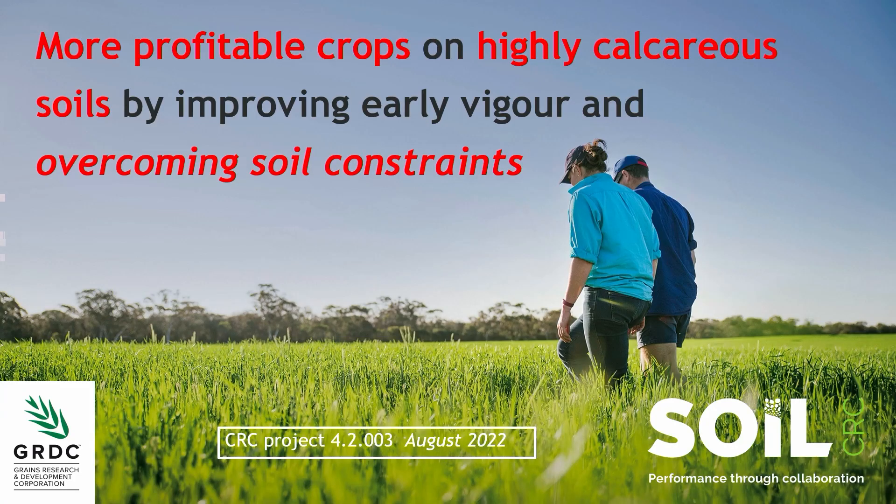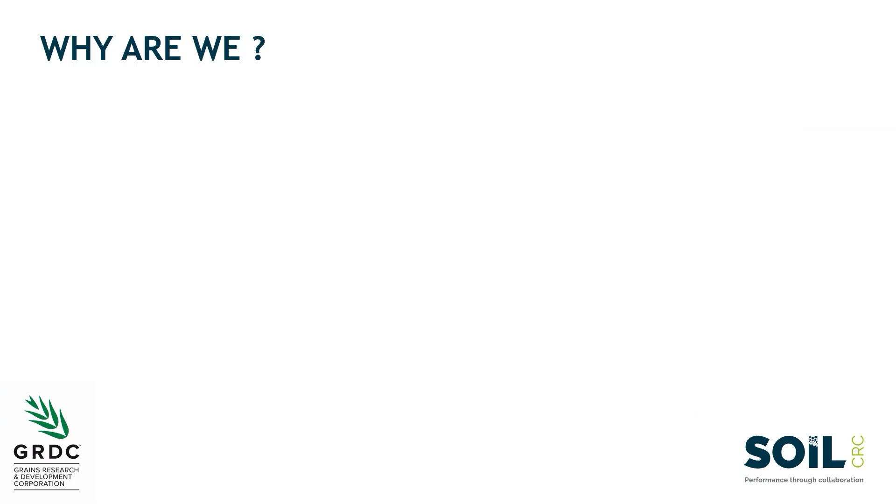It's got a title as long as the project is big. I wanted to pull out the key parts of that title. What we're trying to do is produce better crops. We're focusing on highly calcareous soils — that's a problem area for us. The way we're doing that is trying to overcome some of the soil constraints in those highly calcareous soils.